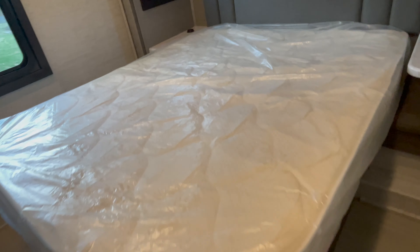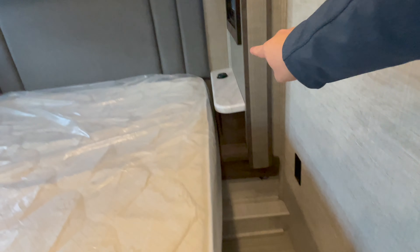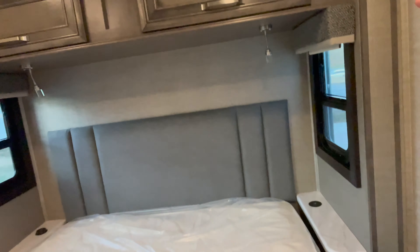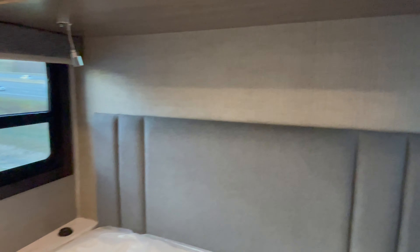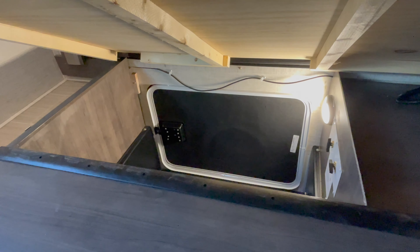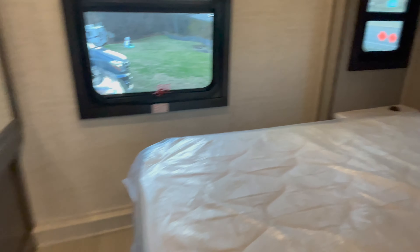There's a queen-size bed here. You have 110-volt power and USB charging, plus wireless charging on top — just set your phone there. If your phone doesn't have wireless charging, there's a USB port too. You have reading lights above. There's deep storage above the bed, and the bed does lift up — though it doesn't have gas shocks. That storage is also the same bay accessible from outside, so you can access it from inside or outside. Your breakers and fuses are right there.